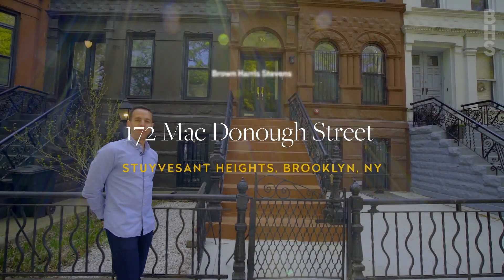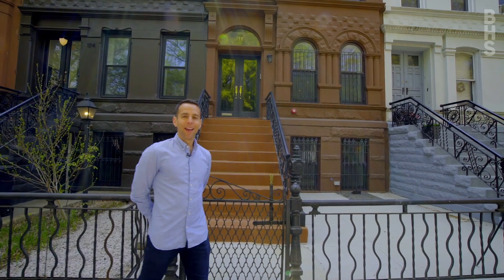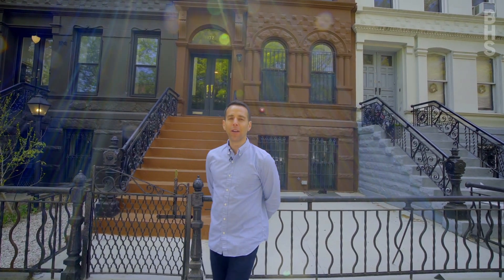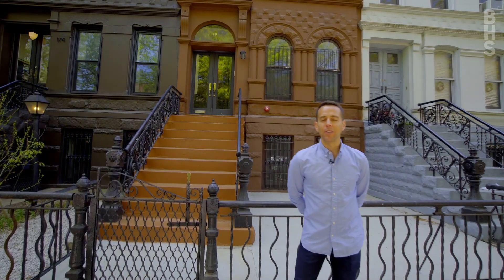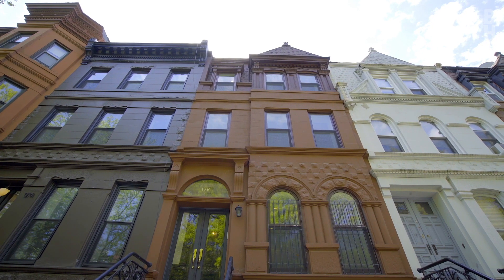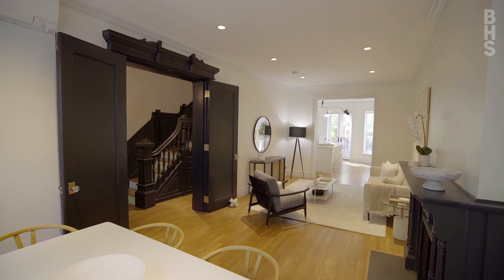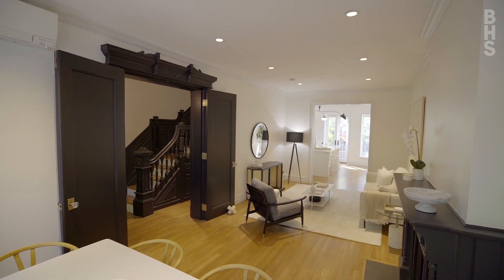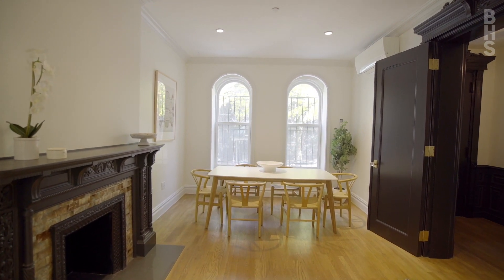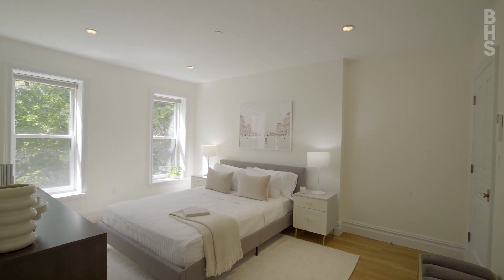I am Ari Harkove with the Harkove Lewis team at Brown Harris Stevens and I'm thrilled to introduce you today to 172 McDonough Street in the heart of the historic district in Bedford Stuyvesant. This amazing fully renovated turnkey single-family home offers details that blend the Queen Anne and Romanesque styles from the turn of the 20th century and has five full bedrooms and five bathrooms. Let's go take a look inside.